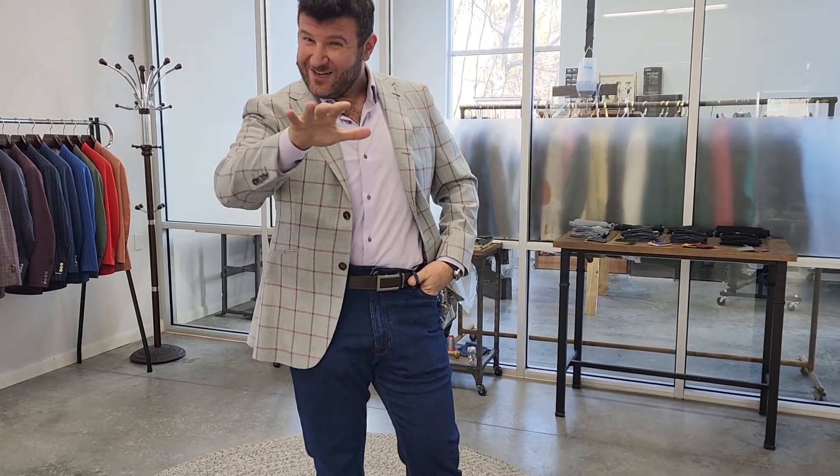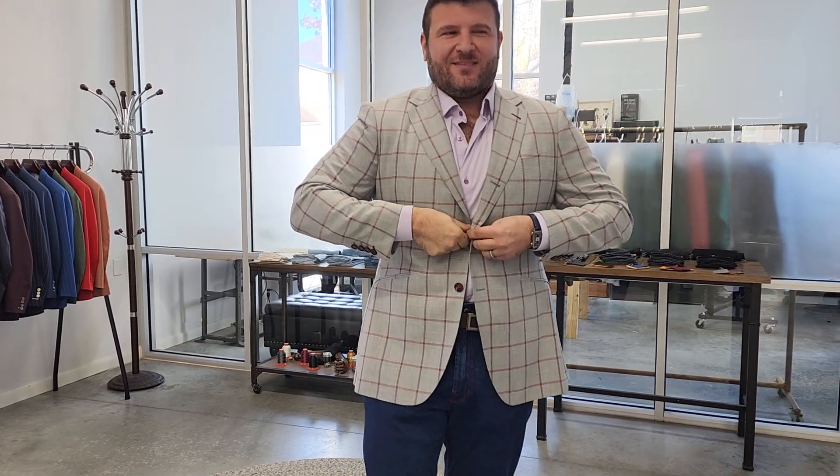I just got the jacket in and there's a stylistic detail that I kind of screwed up on a little bit, and it's going to highlight one of the big advantages of going custom. With a bold windowpane like this, first off, it's a little tight — but that's my fault because I got fat.